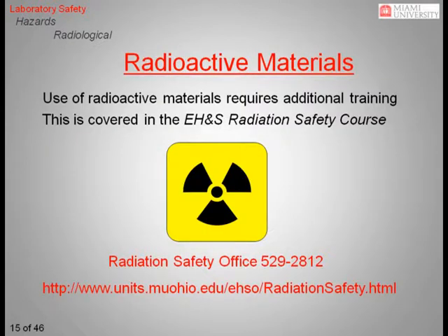The use of radioactive materials is strictly regulated. This includes radiation-generating equipment such as x-ray diffractometers. Only a radiation-generating equipment supervisor can train students on this equipment. In order to perform work involving radioactive materials at any level, additional radiation-specific training is required. Contact the Radiation Safety Office at 529-2812 for more information concerning course dates and times.